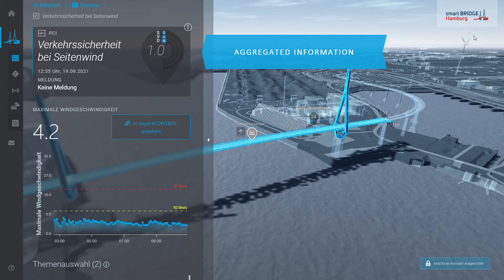More detailed information is given to provide a quick overview of the current situation and its development over time. In this example, we have a wind speed of 4.2 meters per second currently, which was quite constant in the last hours.